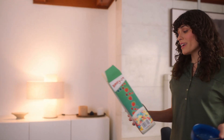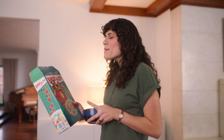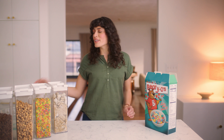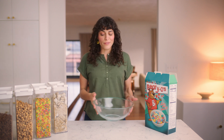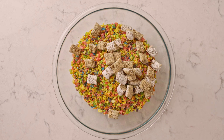Well, first everything has to get filtered and sorted. What do you mean? Think about it like this. Imagine each of these cereals is a different material, and it all gets mixed up into one big pile at the plant. Plastic, metal, paper, glass.